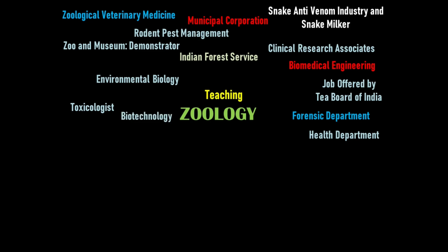Biotechnology is a major area for zoology graduates. It includes white biotechnology (industry and enzymes), green biotechnology (agricultural field), red biotechnology (pharma sector), blue biotechnology (aquatic sector), animal biotechnology, genetic engineering, and cell biotechnology. There are huge prospects in biotechnology overall.